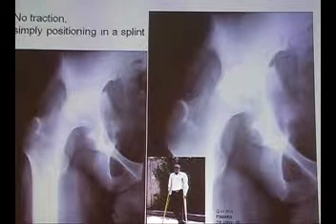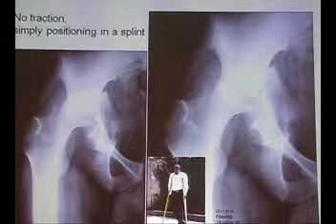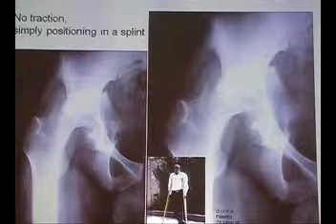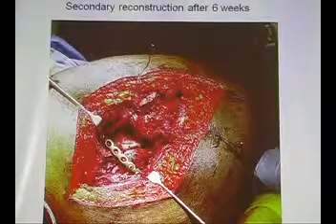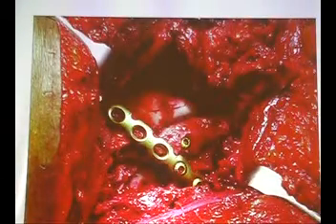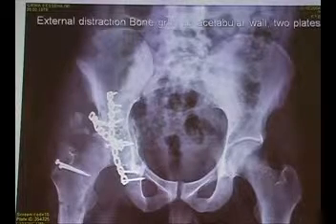This fellow came from Africa with no traction, simply positioned in a splint. Complications of conservative treatment are, to a certain extent, only neglect and ignorance of the injury. If you then go for secondary reconstructions, you have a high rate of complications. You can restore the joint by bone grafts and other means, and at the end you are quite happy — it looks not bad — but a little bit of bone formation always comes with secondary procedures.